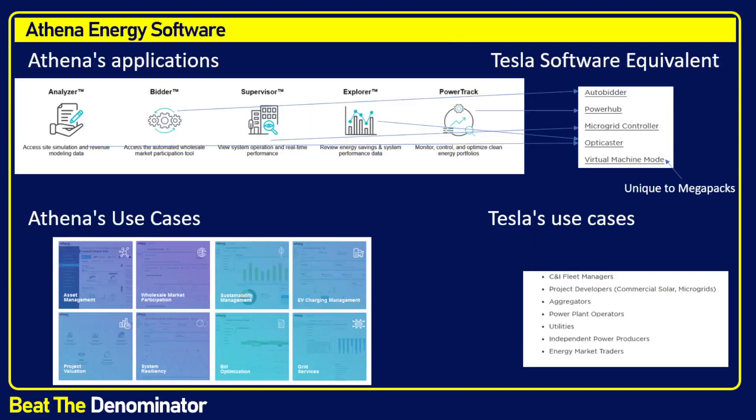Let me show you my best attempt at comparing both software suites. We have the applications in the Tesla software — Auto Bidder, Power Hub, Micro Grid Controller, Optic Caster, and Virtual Machine — and I went into the description of each. The Analyzer and Explorer in Athena would map to Optic Caster in Tesla software. The Bidder in Athena would be the Auto Bidder in Tesla. The Supervisor in Athena would be the Micro Grid Controller in Tesla. Explorer in Athena maps to Optic Caster, and Power Track in Athena would be Power Hub. From what I see, there is nothing that Tesla software offers that is not offered by Athena — they have pretty much a full overlap.